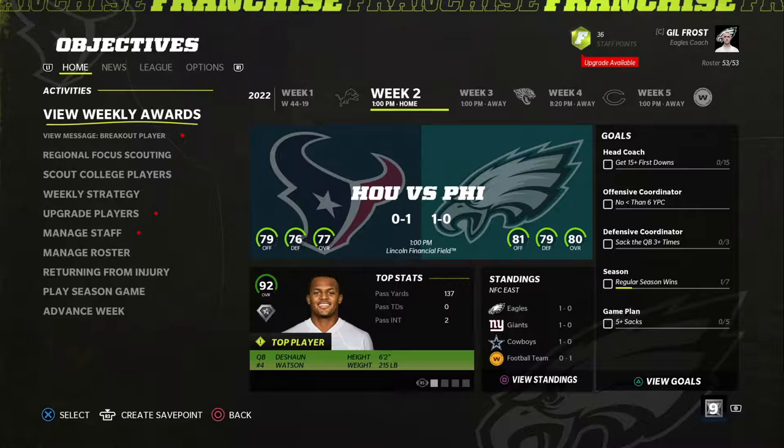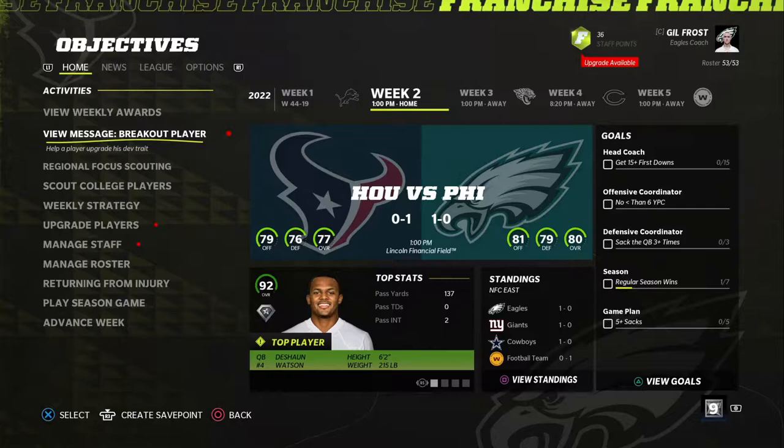Hey guys, Dr. Mates here back with some more of our Eagles franchise, week two going up against the Houston Texans.